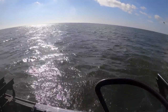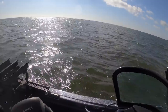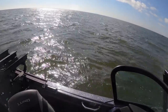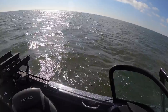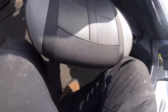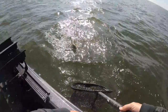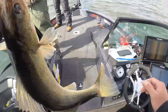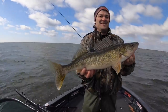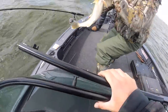Good one. Did you snag him or is he just that big? Did you feel him hit it or did you pick it up off the bottom? Just a little above average — 24, 26 inches or something. Beauty.